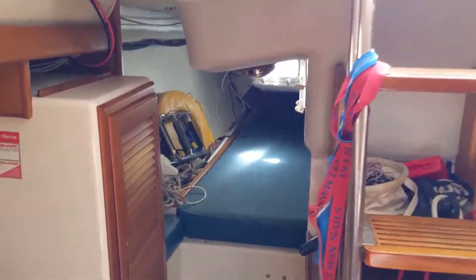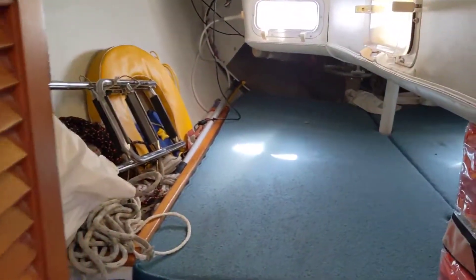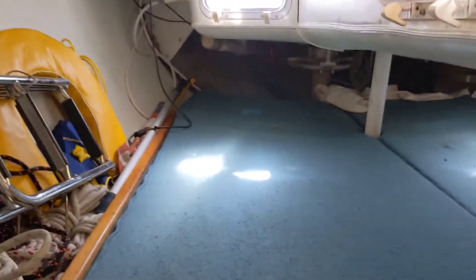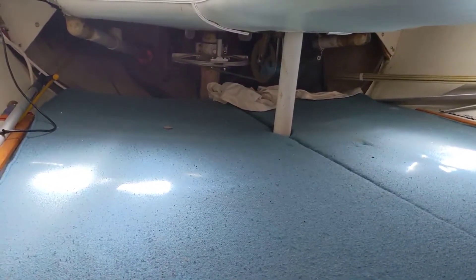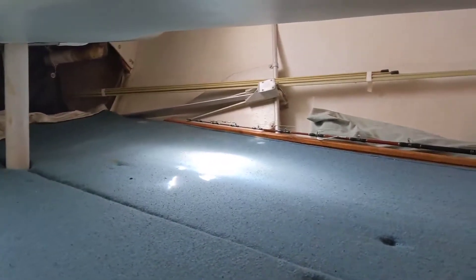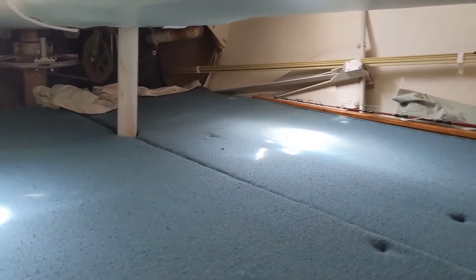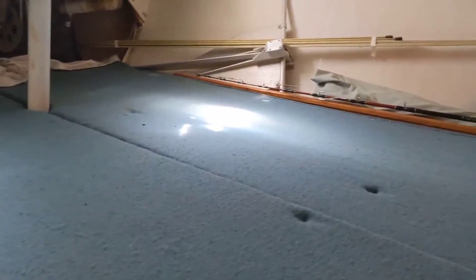Looking aft on the port side there's a nice hanging locker, and further aft we have one gigantic berth. It gives access to the steering system and plenty of storage. You can sleep across it — it's essentially a queen-size berth. It's amazing.